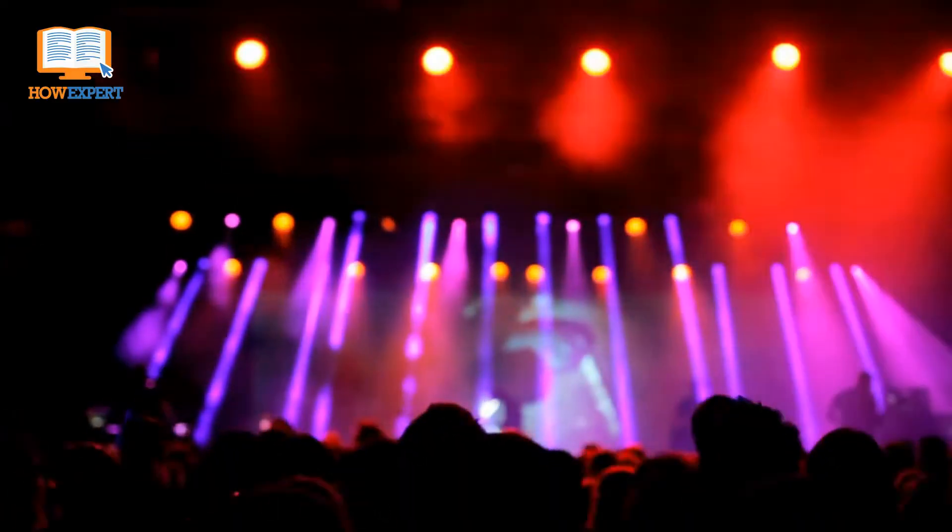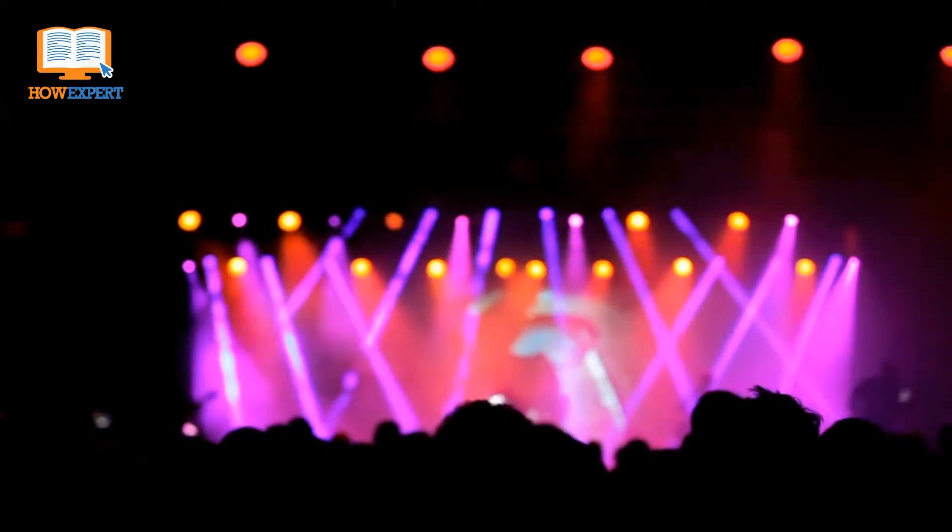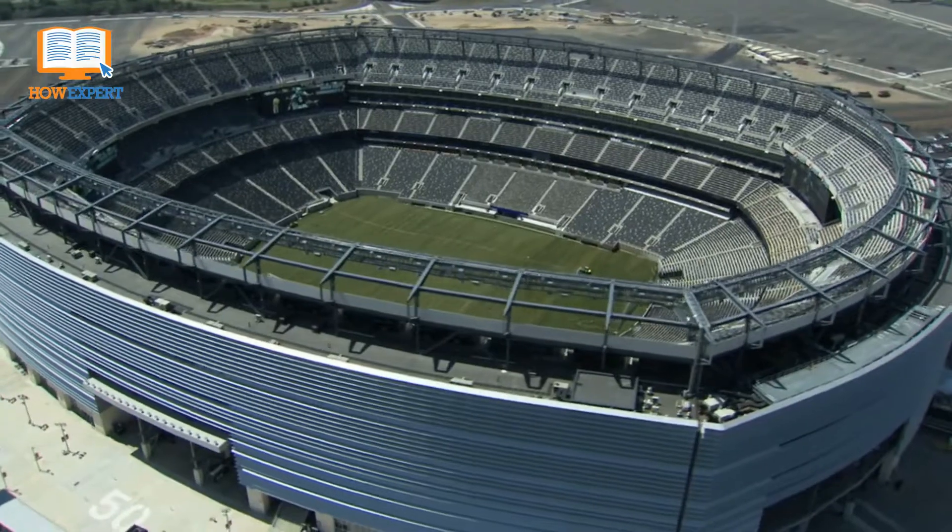With the Morrison Center, a beautiful theater for performing arts, sitting at the end of campus, and Albertson Stadium at the top, the campus is packed with things to see.